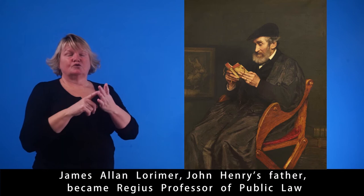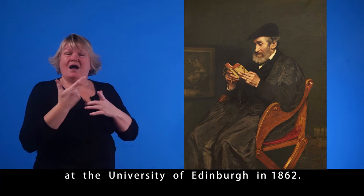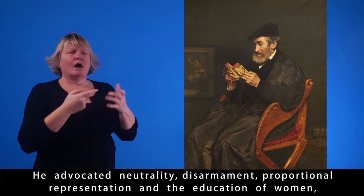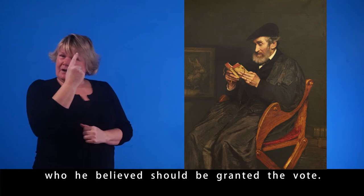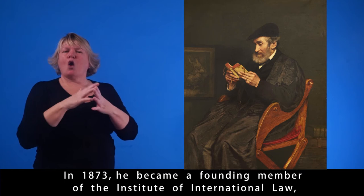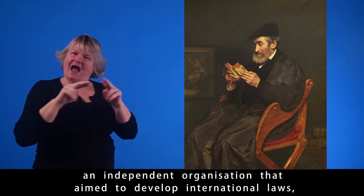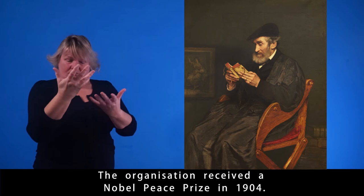James Allen Lorimer, John Henry's father, became Regius Professor of Public Law at the University of Edinburgh in 1862. He advocated neutrality, disarmament, proportional representation, and the education of women, who he believed should be granted the vote. In 1873, he became a founding member of the Institute of International Law, an independent organisation that aimed to develop international laws, especially around human rights and conflict resolution. The organisation received a Nobel Peace Prize in 1904.